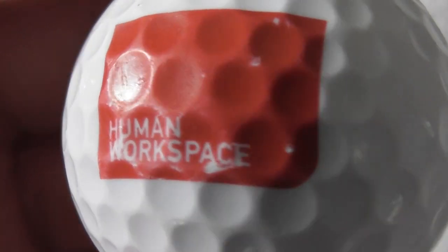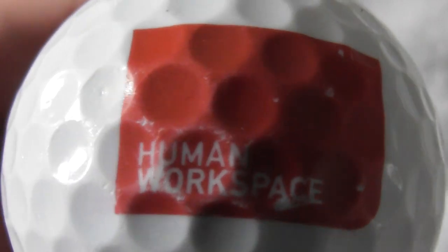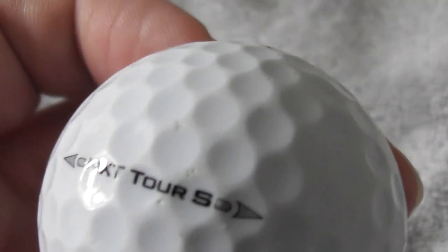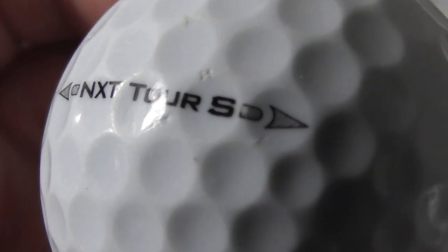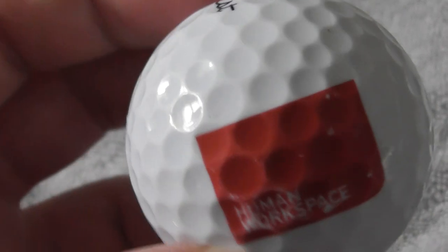Next: Human Workspace - not perfect condition but not bad. On an NXT Tour S, I believe. I'm not sure whether I've had that type of ball before. Don't know what they do.